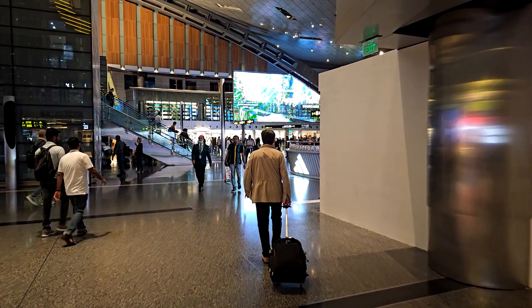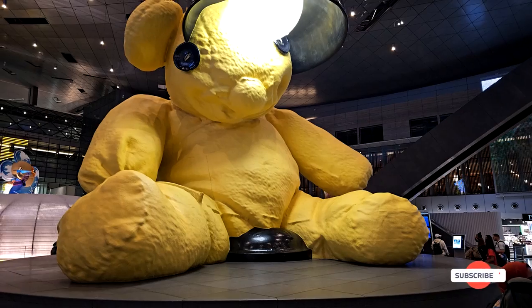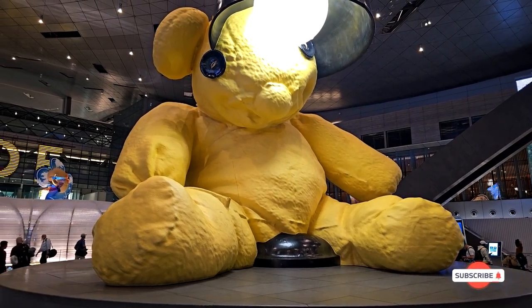The Oryx Hotel is a four-star property located inside Hamad International Airport in Doha. For our stay, the hotel cost us $300 a night.